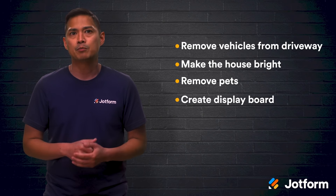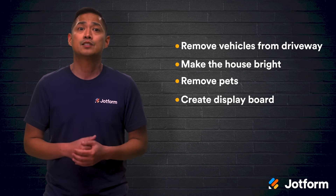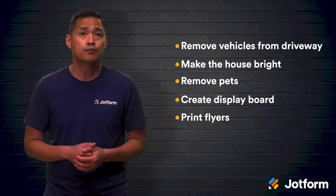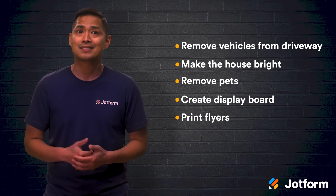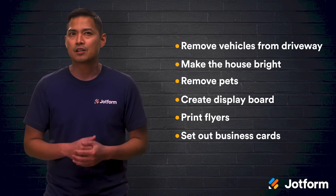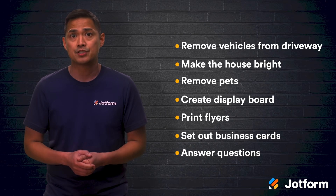Create a display board that shows the house throughout the year so buyers get a good idea of maintenance required and aesthetics for each season. Print colorful flyers with photos and info about the house like square footage, bedrooms and bathrooms, standout features, and asking price. Set out business cards as well so visitors can take all the info with them. Be prepared to answer questions.